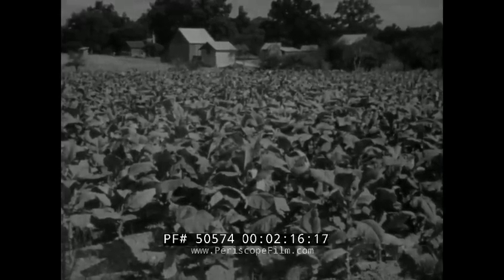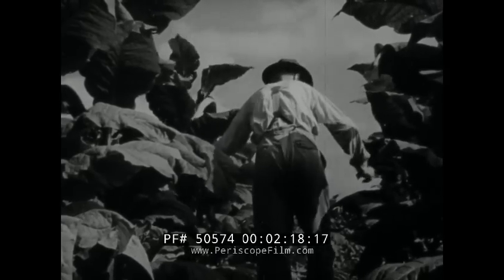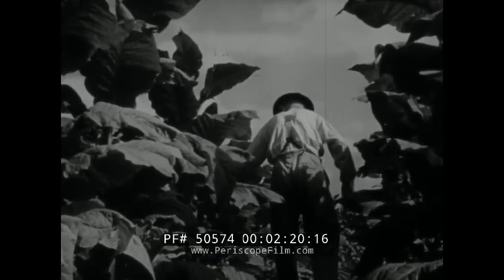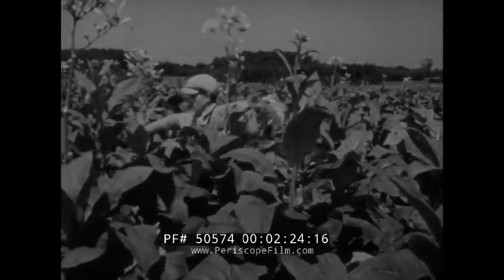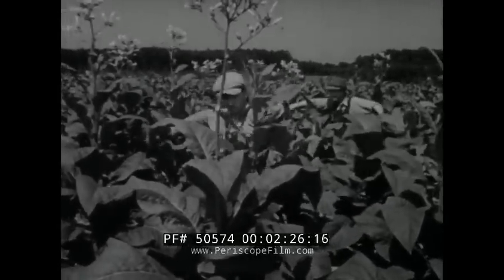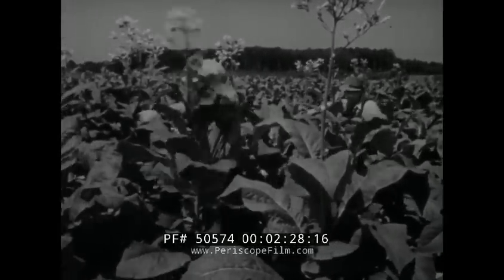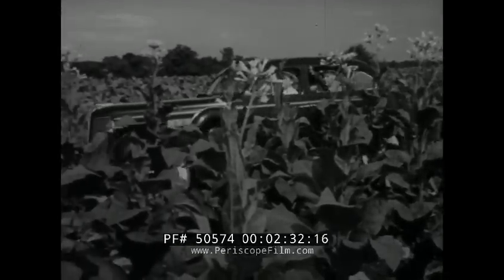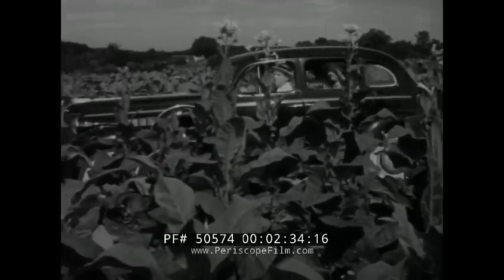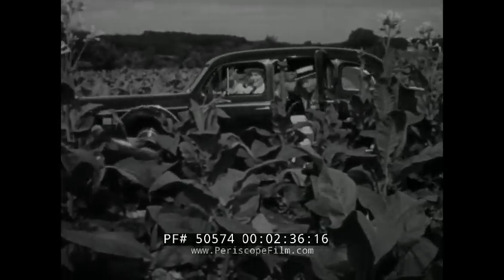But the most important job for every member of the family is growing and harvesting tobacco. Everyone must go into the fields at topping time, when the blossoms at the top of the tobacco plant are broken off to make sure that for the rest of the season all the strength of the soil will go into the leaves, to produce the kind of mild ripe tobacco which is so essential a part of the Chesterfield blend.